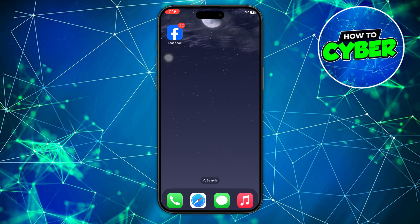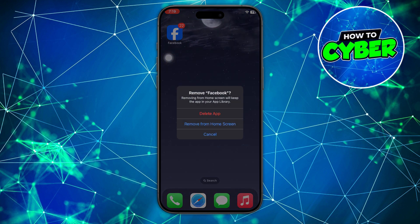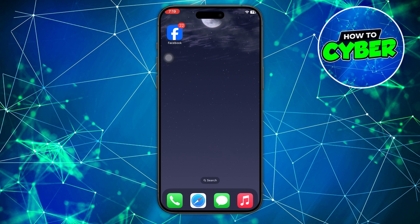So the first thing I want to do is if you're on the Facebook app, whether it's on iPhone or your Android device, you're going to want to log out of your app. Then go to your homepage and delete the app. So on iPhone, just hold and select Remove app and then select Delete app.